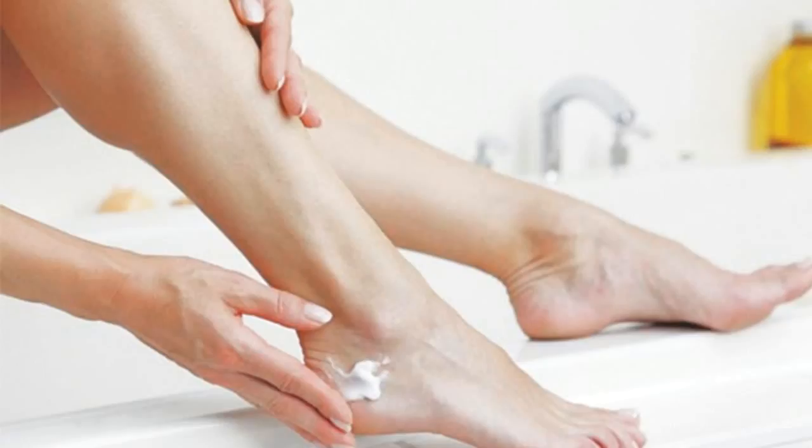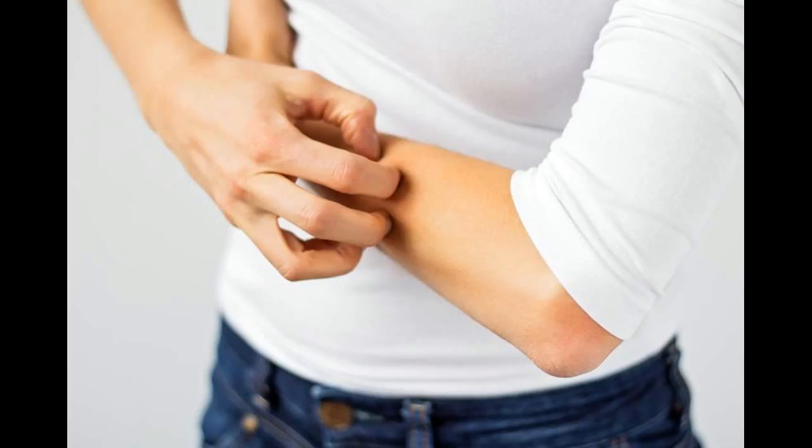Radiofrequency ablation involves heating the wall of your varicose vein using radiofrequency energy. The vein is accessed through a small cut made just above or below the knee. Endovenous laser treatment involves having a catheter inserted into your vein and using an ultrasound scan to guide it into the correct position. A tiny laser is then passed through the catheter and positioned at the top of your varicose vein.